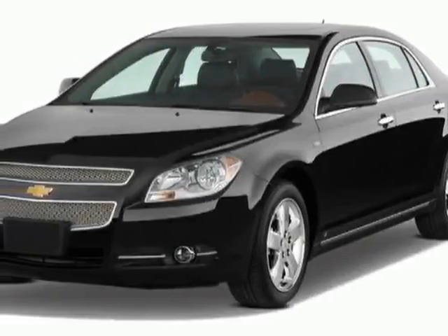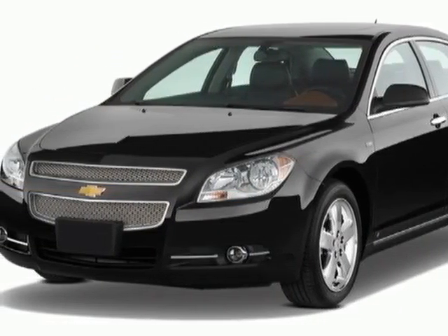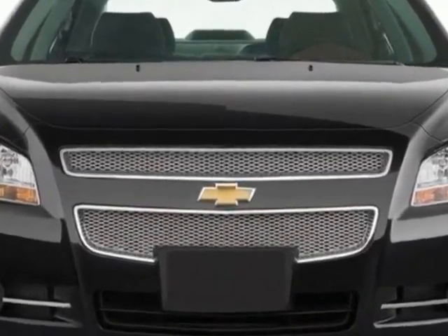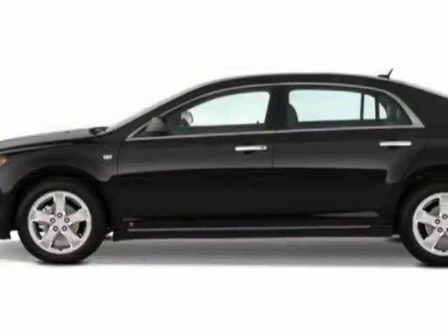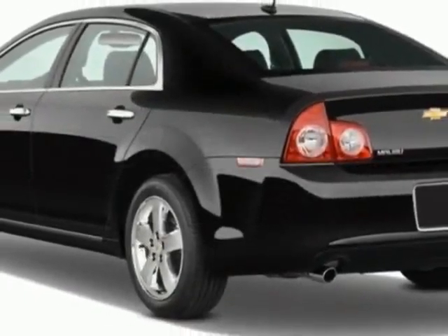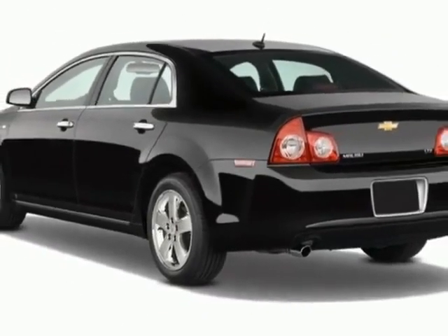Check out this certified pre-owned 2011 Chevrolet Malibu. Carfax has certified this Malibu as having one owner. This Malibu has just under 54,500 miles. For your protection, this vehicle has a factory warranty.